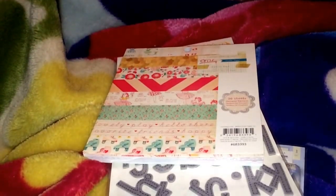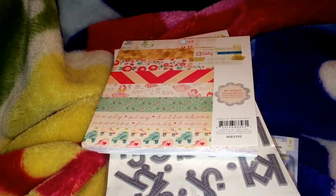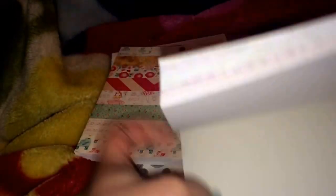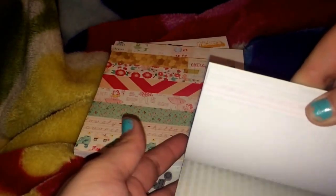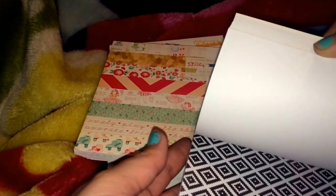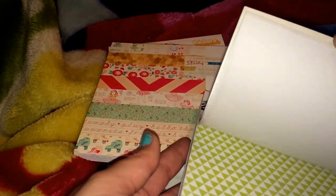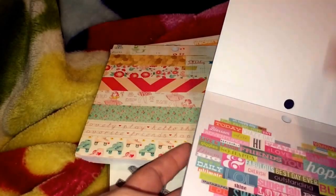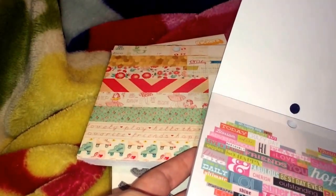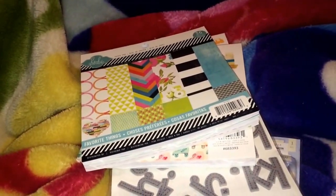So I got that one. And then I got the Heidi Swap Favorite Things. As you all know, I absolutely love anything Heidi Swap. I loved this paper pad, and eventually I think I'm going to get the 12x12 one because Michael's has it and I can always use a coupon. It's really cute paper. This is my favorite one — I can cut this apart and use it as its own embellishment.